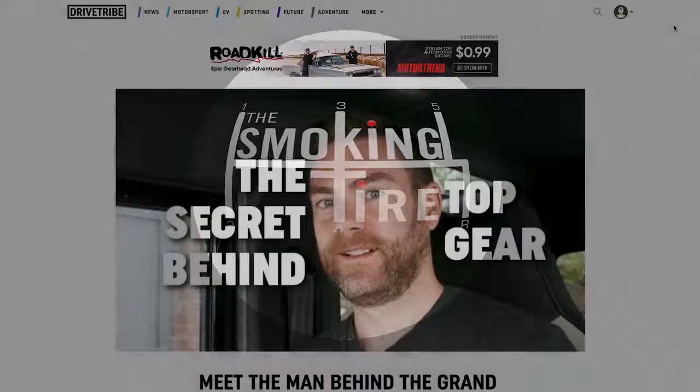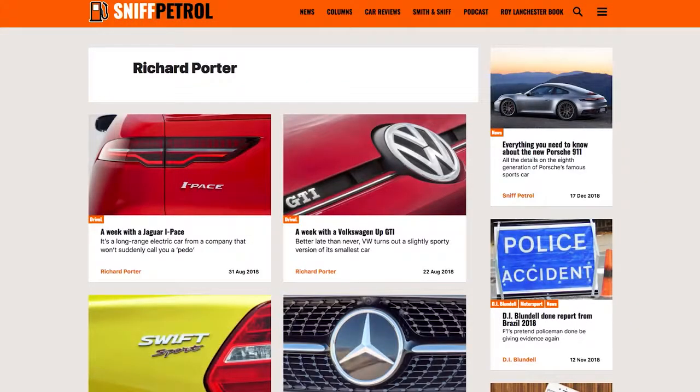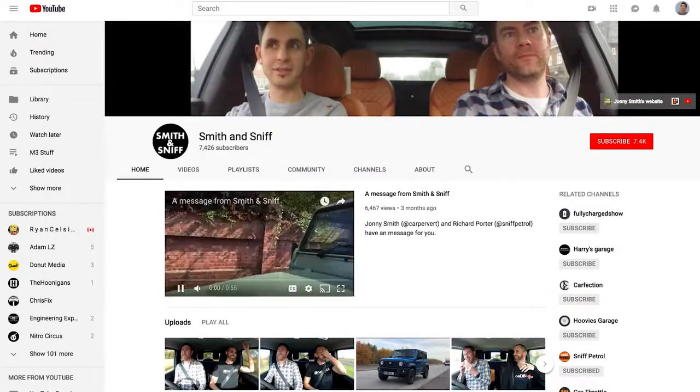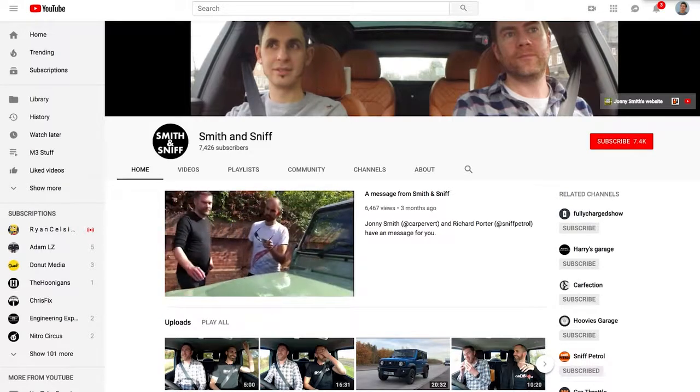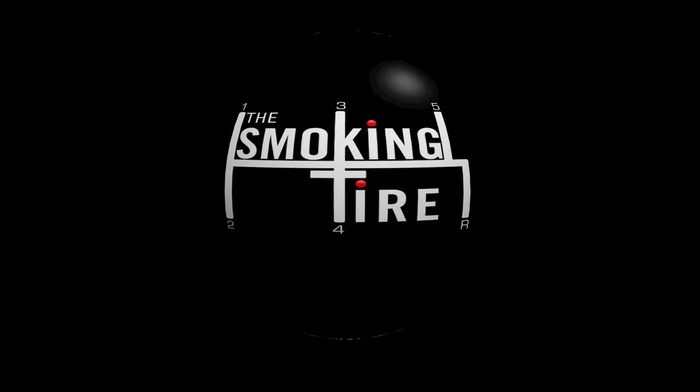On this episode, one of my favorite guests in from the UK — Richard Porter is in studio. You may remember him as the head scriptwriter on Top Gear UK and the Amazon series The Grand Tour. He's also the author of 'How to Be a Motoring Journalist by Roy Lanchester,' a fictional work of parody, and 'And On That Bombshell,' a behind-the-scenes look at Top Gear. We recorded this one on Christmas Eve.